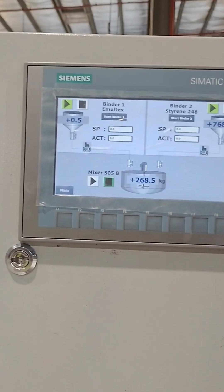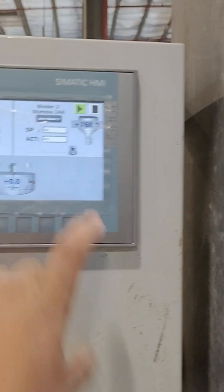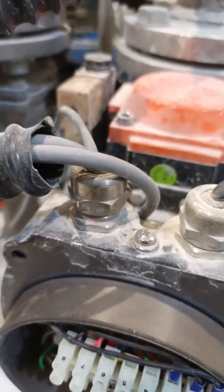In this video, we'll see how actuators, controllers, and sensors work together to form a powerful automation system. Let's dive in and understand how the valve control system works.